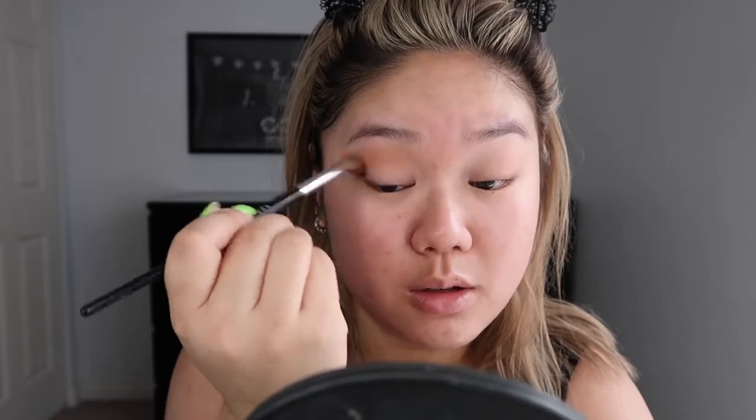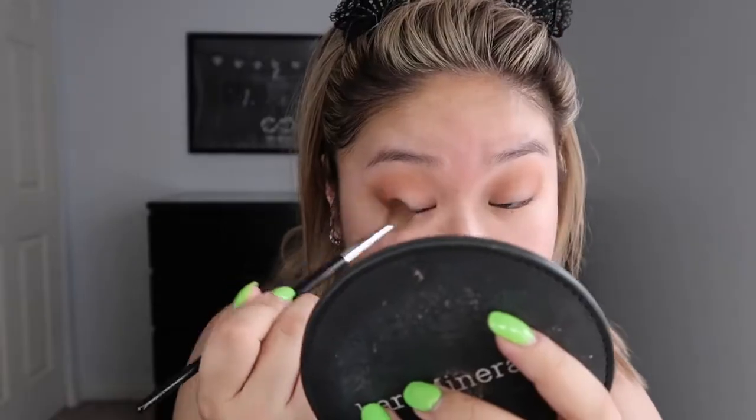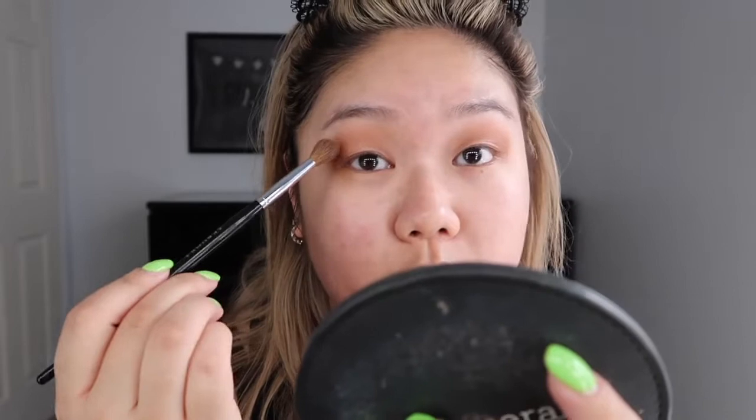I'm going to take Soft Brown by MAC and use that as my transition color. I always use circular motions or windshield wiper motions around this area of my eye. And in my crease, I like to just build up different levels of brown colors. It's okay if the eyeshadow comes down here because I always take my eyeshadow pretty low as well.